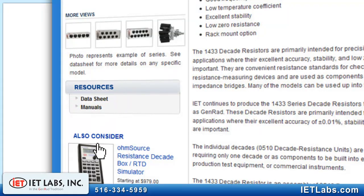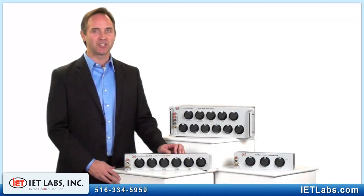To determine what model is best for you, please consult our data sheet. With a simple phone call or email, we can expedite the selection process and help you find the best model for your application and budget.